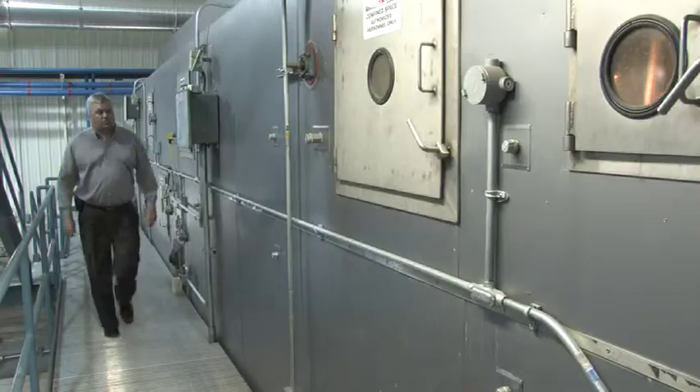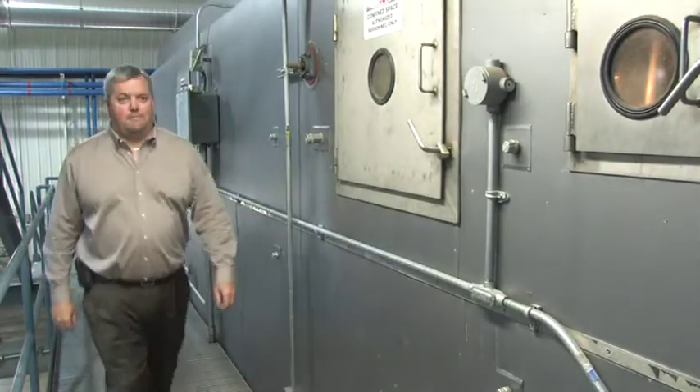Buffalo City engineer Brad DeWolf describes the system. The Buffalo, Minnesota Wastewater Facility is the first of its kind in the United States that uses dry biosolids as an energy source in the treatment process.